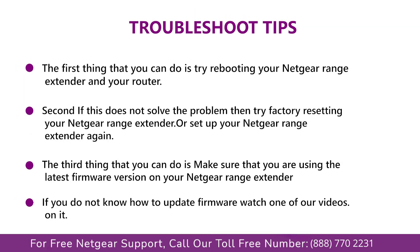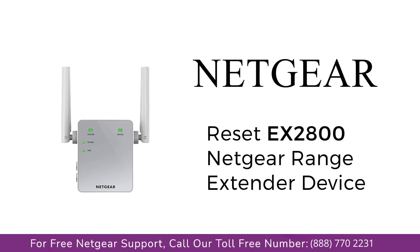In this video, you will learn what are various ways to troubleshoot your Netgear range extender device EX2800, in case you are unable to connect to your mobile, face an error, or maybe weak signals.